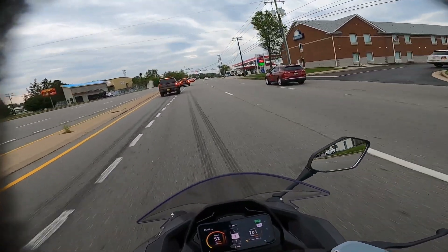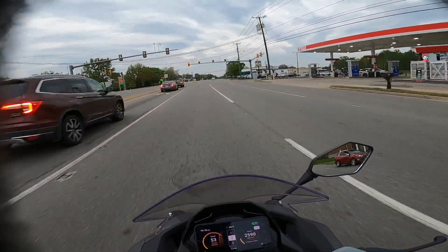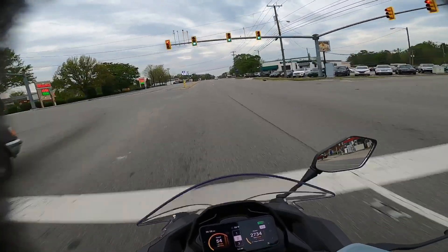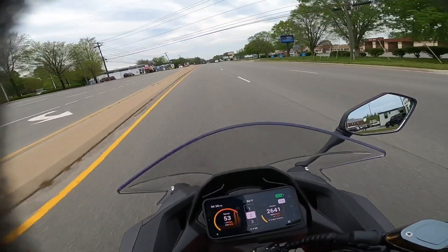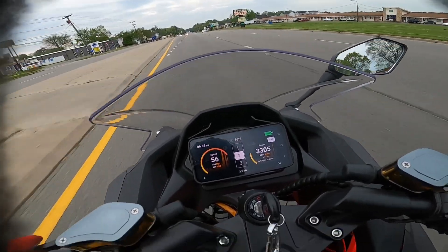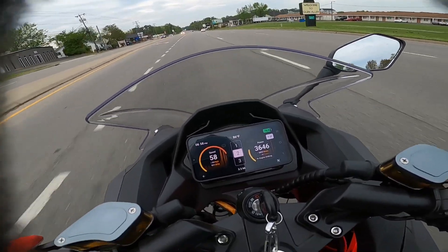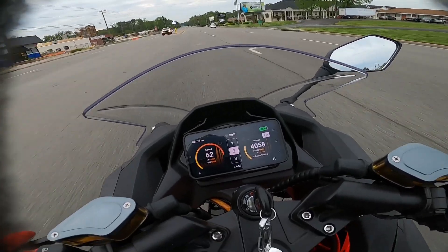I can get over 60 real easy, so I'm gonna try to get there and maintain 60 on the level ground. Well, it really ain't level, but let's see — let's get into 60 and maintain it. And this is GPS, by the way.